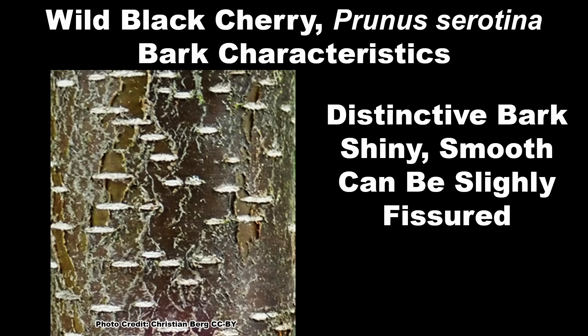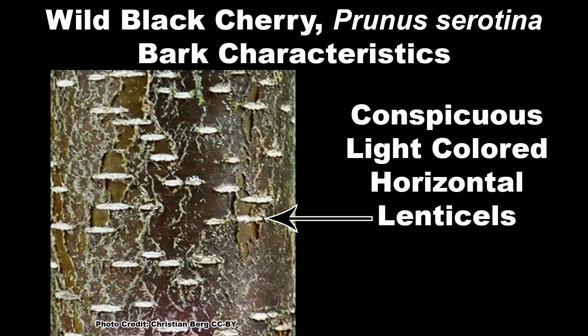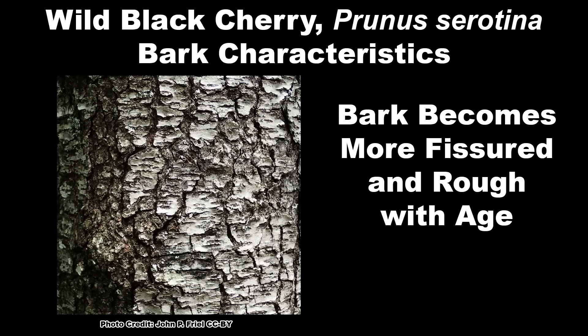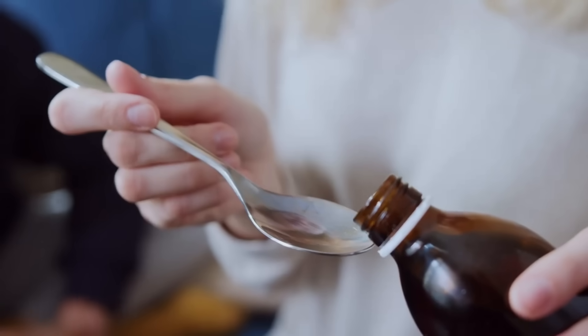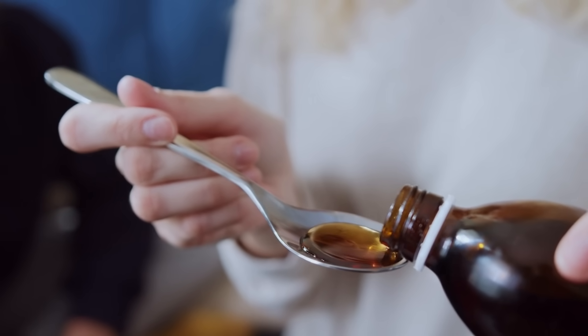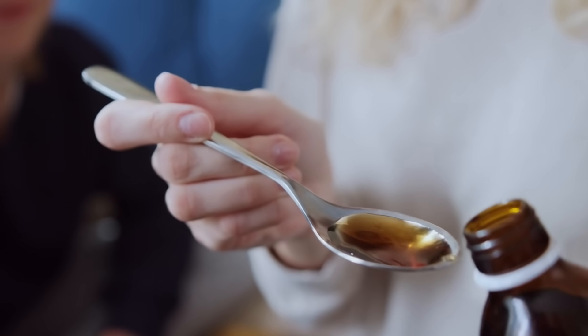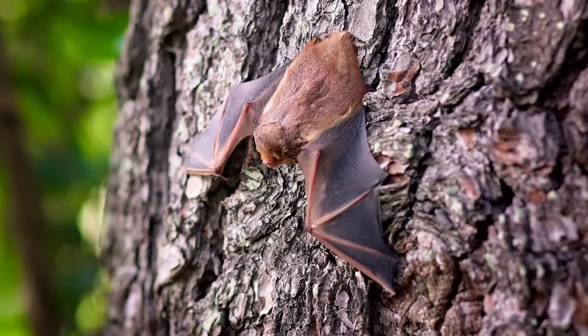The bark of wild black cherry is quite distinctive and is shiny, smooth to slightly fissured, dark brown to black with grayish silver highlights and conspicuous light colored horizontal lenticels — those wart-like growths on tree bark. As the tree ages, the bark becomes rougher and will peel in curled flakes that give the tree an interesting look. Like the leaves, the inner bark of wild black cherry also has a bitter almond smell and taste. The inner bark has long been used to make an herbal remedy, cough suppressant and sore throat relief syrup, which is still available commercially today.